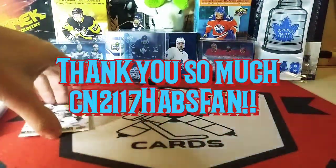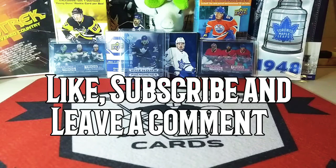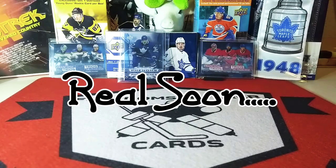Alright, well that was a quick video. I hope you guys enjoyed it. Don't forget to like, subscribe and leave a comment — that would really help me out. I'll see you guys soon, real soon.